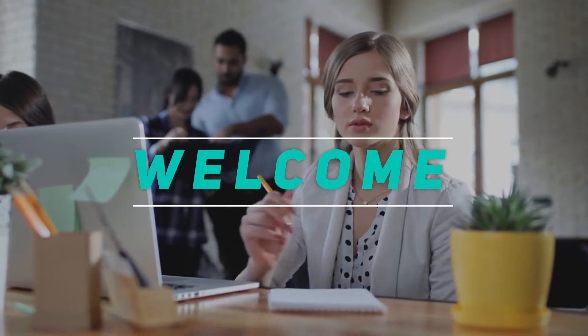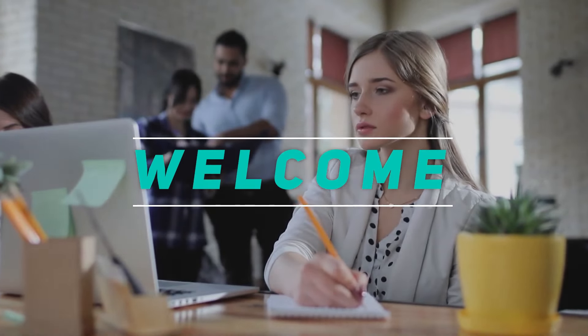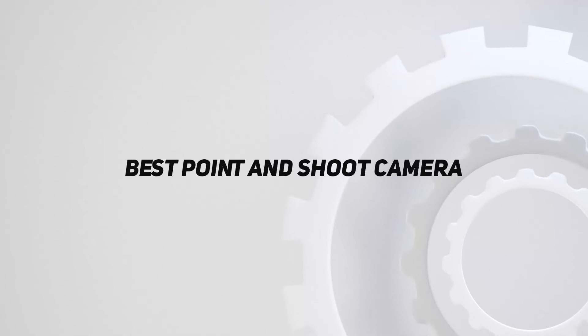Hey, welcome back to my channel. In this video, I'm gonna talk about the top 5 best point and shoot cameras.